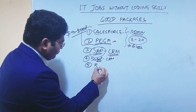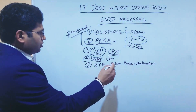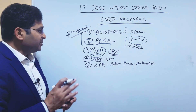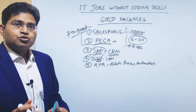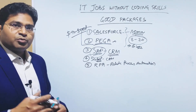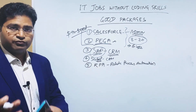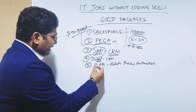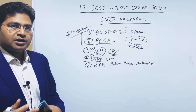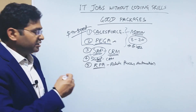The fifth option is RPA — Robotic Process Automation — which is getting very hot nowadays. There are many RPA tools out there: Pega has an RPA tool, and there's also UiPath and Automation Anywhere. These RPA platforms don't require you to code or write any programming logic. You can perform all process automation tasks and even test automation within the RPA tool. RPA jobs are highly paid, and you can build a really good career in the RPA space.